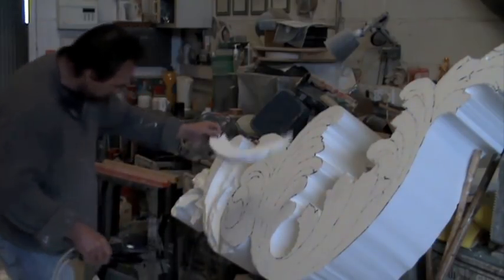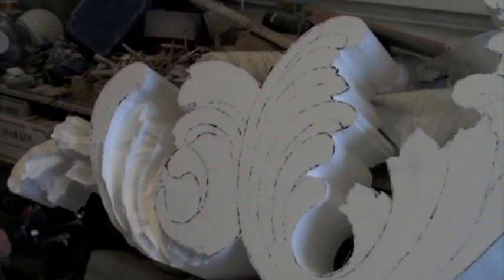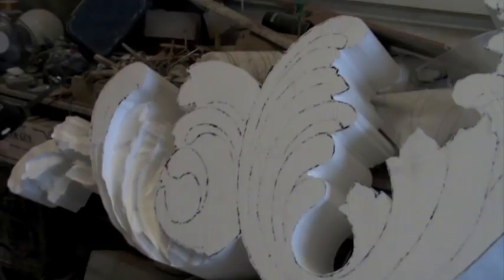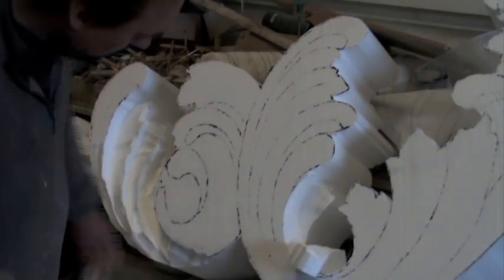This particular piece is what we call a handed image. So whatever I'm creating on this piece — which is the left hand — I've then got to create a duplicate on the mirror side, the right-hand side. So it gets even more difficult to get them looking the same.